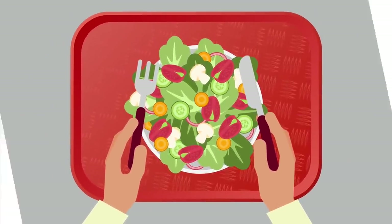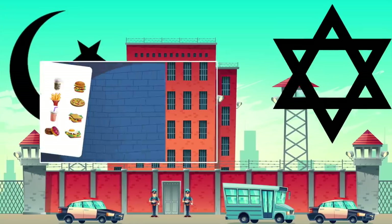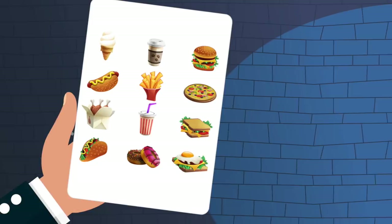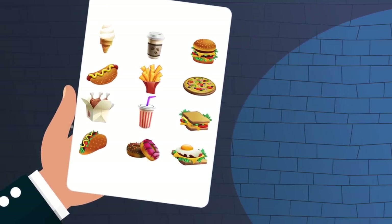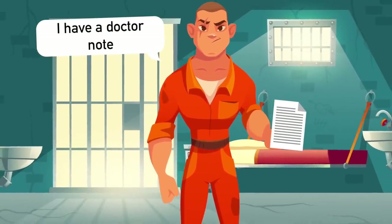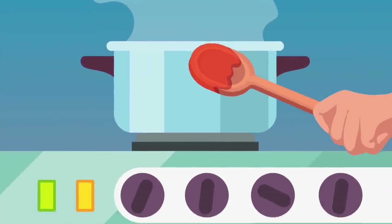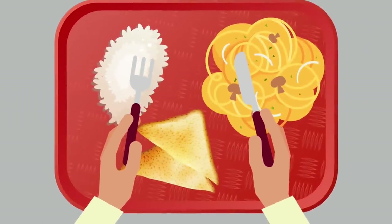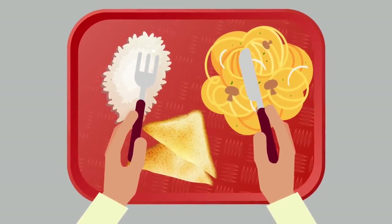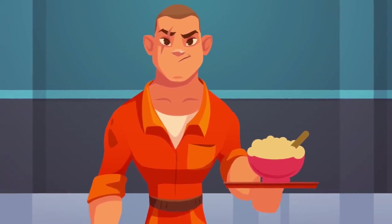Usually two to three main course options are available, and there's always a vegetarian option. Many prisons also provide kosher and halal versions of every meal. Menu sheets are issued a week in advance so you can choose your own meal, but if you don't return your form your wing gives you the default meal, which is always the vegetarian option. There are also some low-fat meals prepared for inmates with doctor's notes. Meals are typically stews and similar dishes made in large pots, high in carbohydrates — pasta, potatoes, or rice usually form the base.